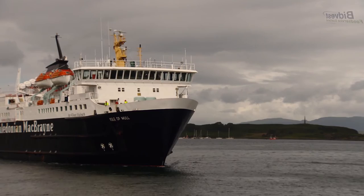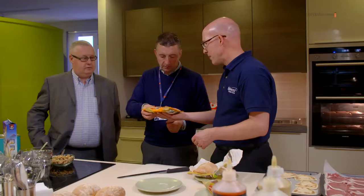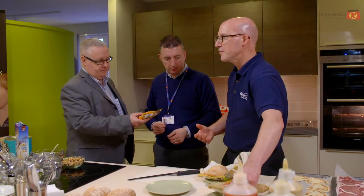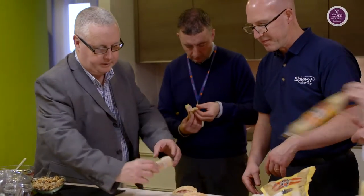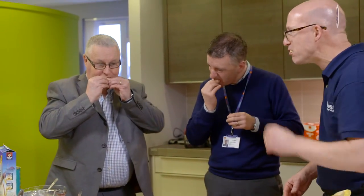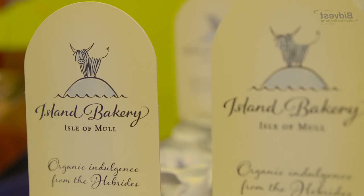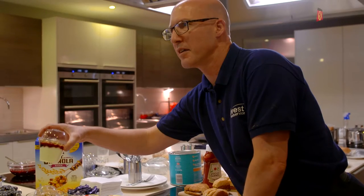The next stage in the process to get it to menu is we discuss with the various vessels their requirements. We have a wide and varied fleet and the different levels of technology available to them onboard varies. Once we've discussed with the fleet, we'll come back, meet up, and have a development day along with Bidvest, at which point we get to taste and look and analyse what cooking methods are applicable to the various products, and see how that would relate back onto the vessels and what they'd be able to achieve.